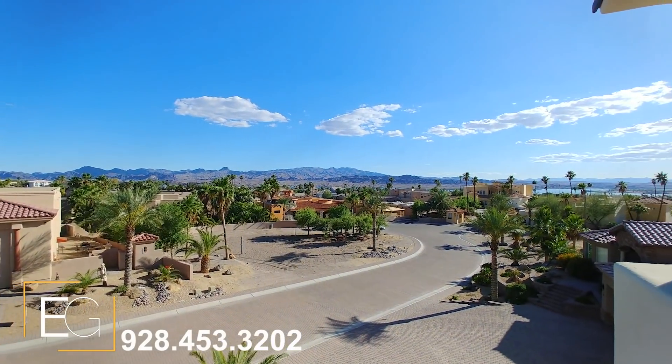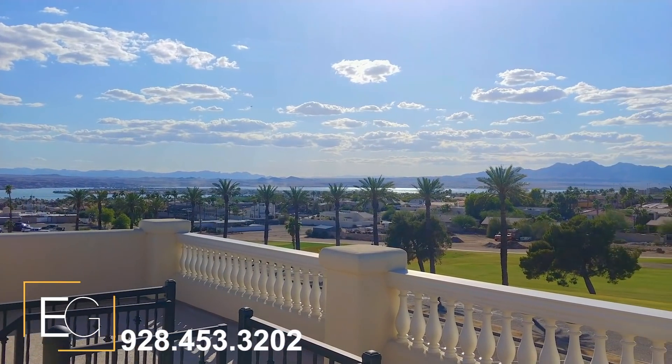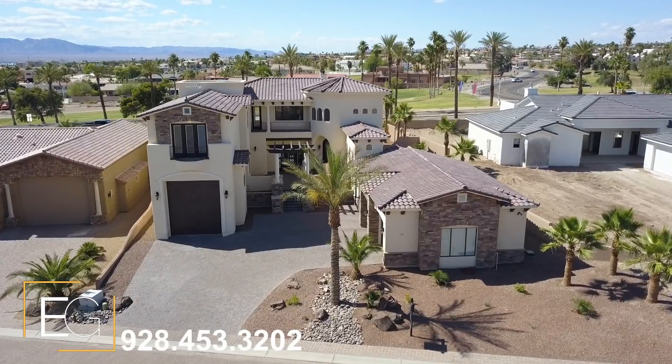We are talking about 360-degree views that overlook the lake, island, golf course, and mountains. This property also offers some of the most gorgeous front elevations you've ever seen.